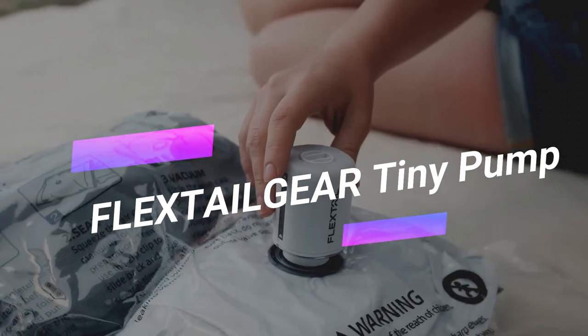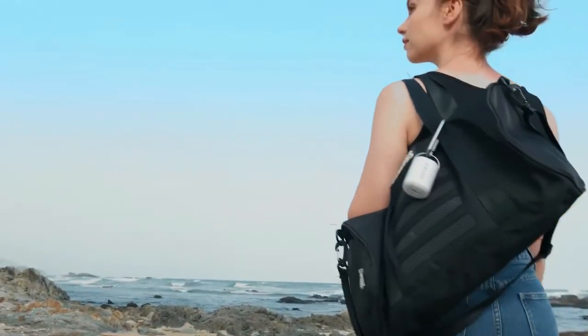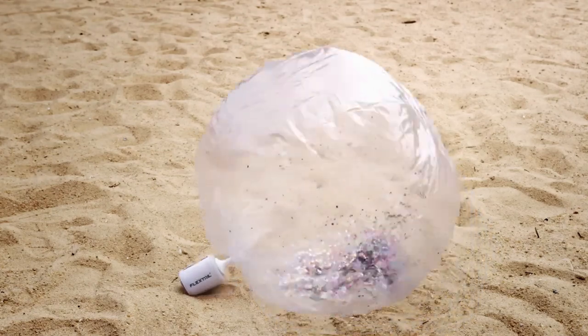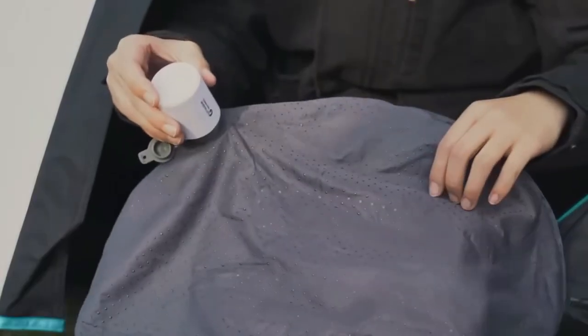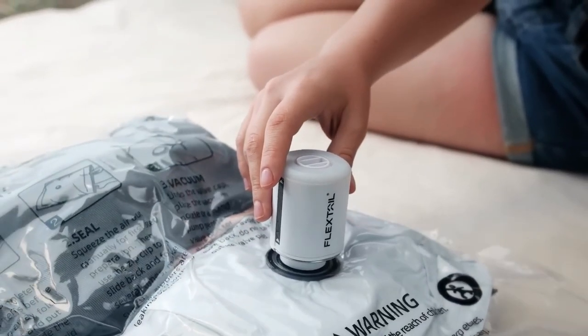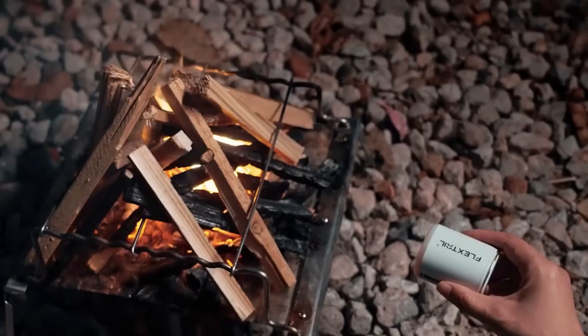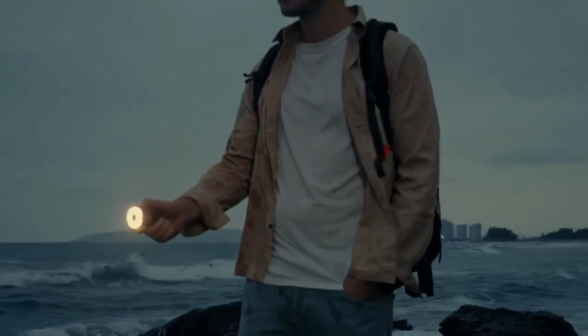For outdoor enthusiasts, a clunky foot pump can be a hassle. Enter the FlexTail Gear Tiny Pump — a compact air compressor that clips onto your backpack like a stylish keychain. It's your go-to for inflating balls, beach floats, and more. It even doubles as a space-saving wizard, sucking out air to free up to 70% of your space. Need a quick campfire? It can help with that too, featuring a flashlight with three modes.